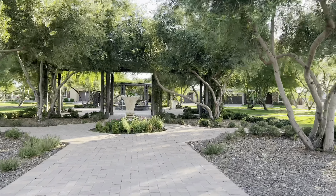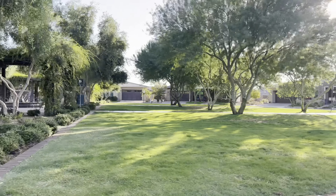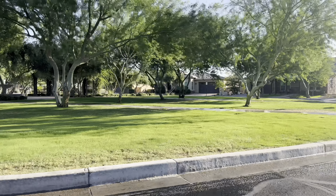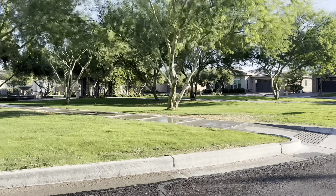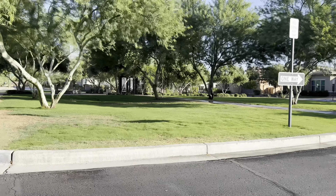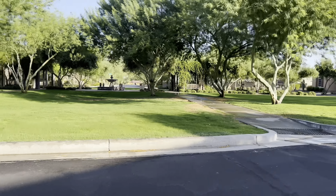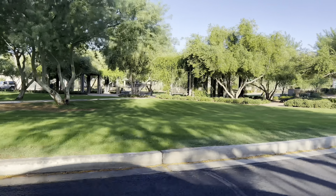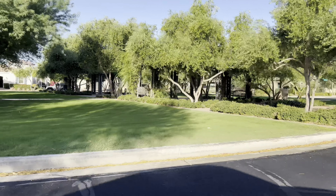The HOA fees in Victory are $236 per month. Half of that goes towards the Victory amenities and the other half goes towards the Verrado amenities, which is the small town that Victory is located in. So you can actually use the Verrado community center as well as the Victory community centers.